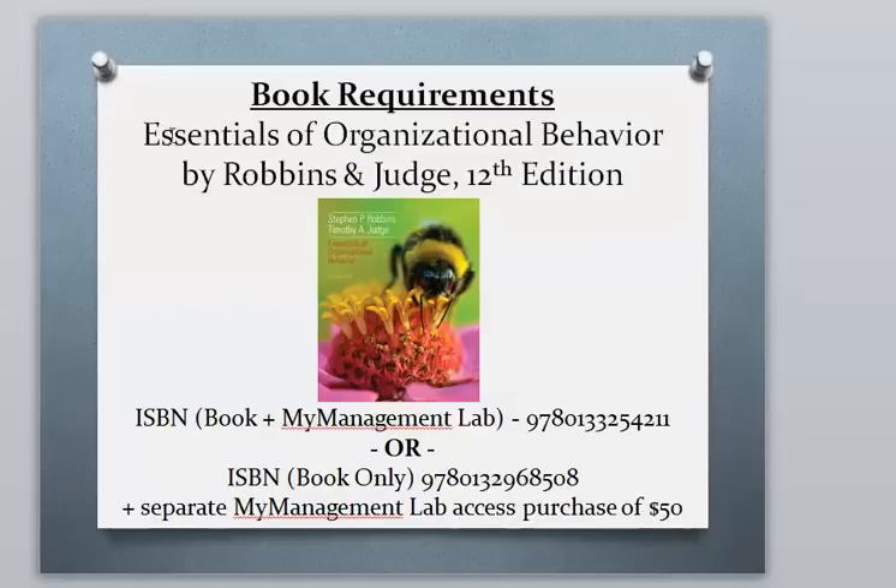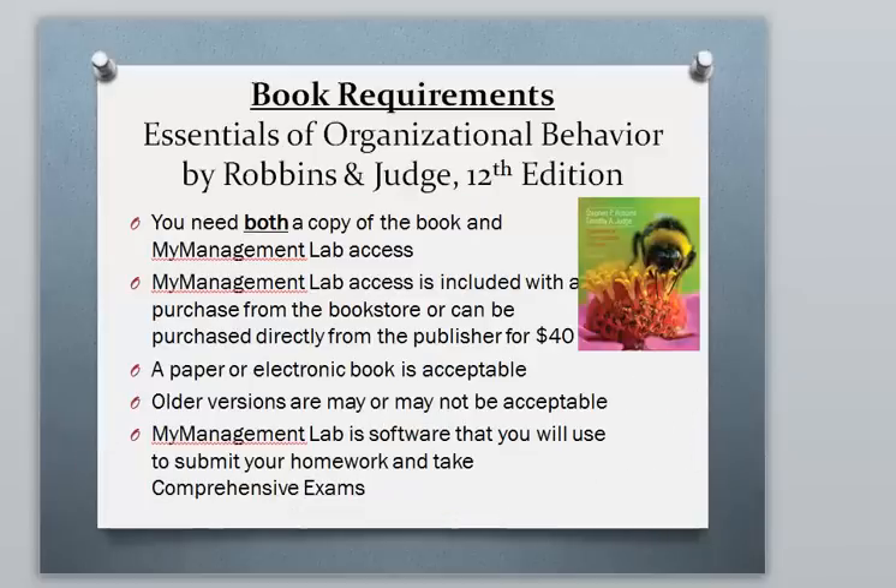The book we're going to be using is called Essentials of Organizational Behavior by Robbins and Judge, the 12th edition. You need access to My Management Lab. The ISBN for the book plus My Management Lab access is available, or just the book if you want to order separately and purchase the My Lab access for $40. If you buy the book from the bookstore it will come with My Management Lab access, or you can buy it directly from the publisher for $40.